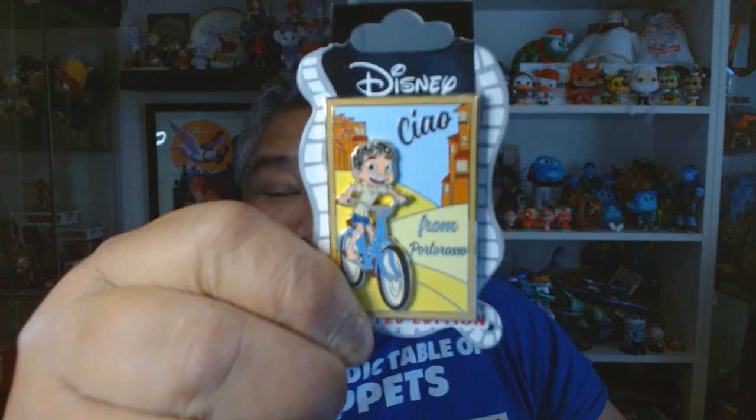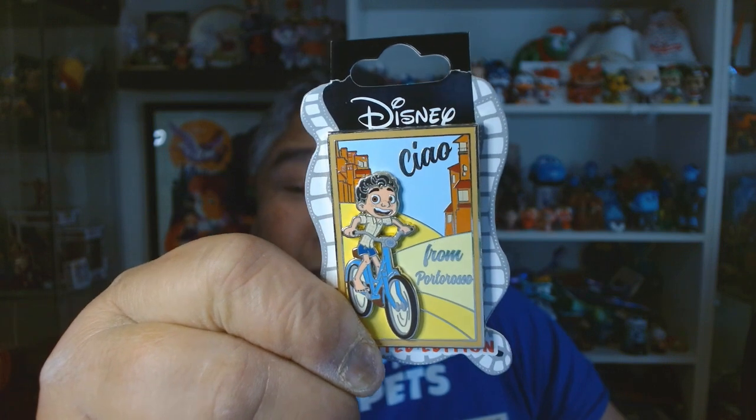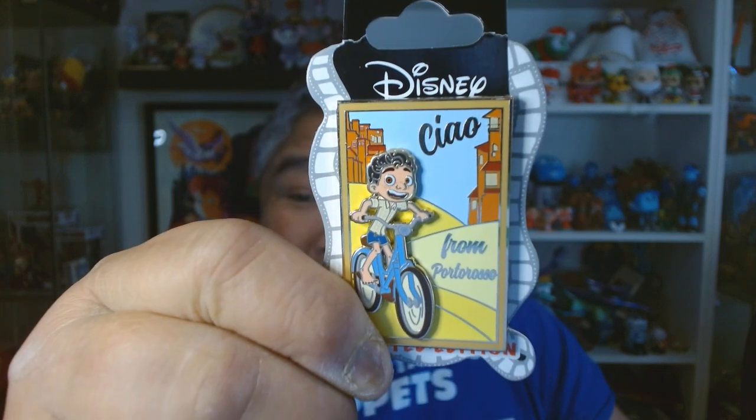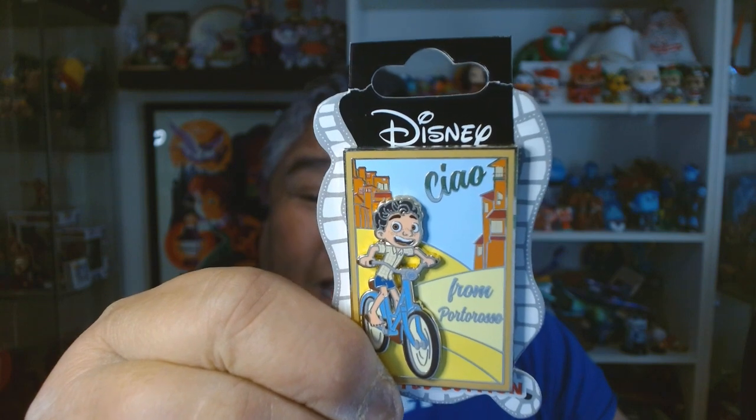Next up, we have Flag — show a flag or a country pin. I didn't really have any flag pins, and I didn't really have any country pins. But I do have this pin. It is a Disney Studio Store Hollywood D23 Expo 2022 exclusive pin. It is a poster pin and it says, "Ciao from Portorosso," which is in Italy, which is a country. Bear with me, folks.